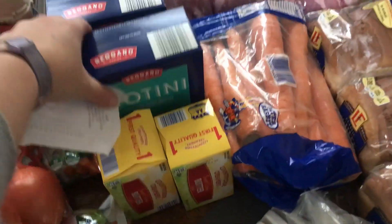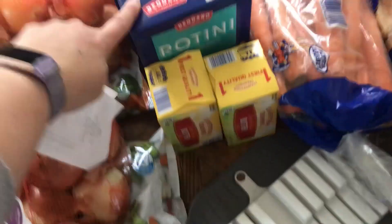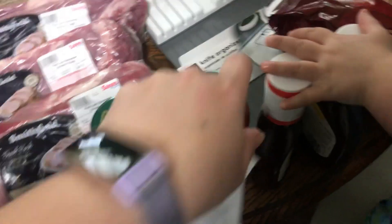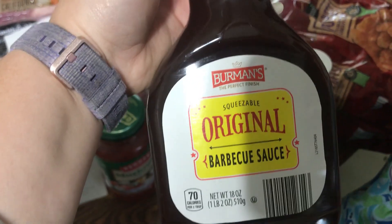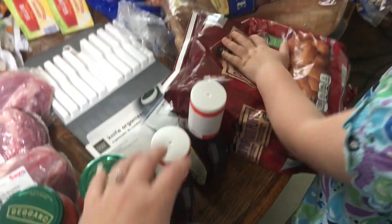To go with the ramen, Rotini pasta was the only shape they had — I prefer the butterflies, but these were $0.79, also a limit of two, so I got my limit. And I got two of the Berman's barbecue sauce at $0.99 each.